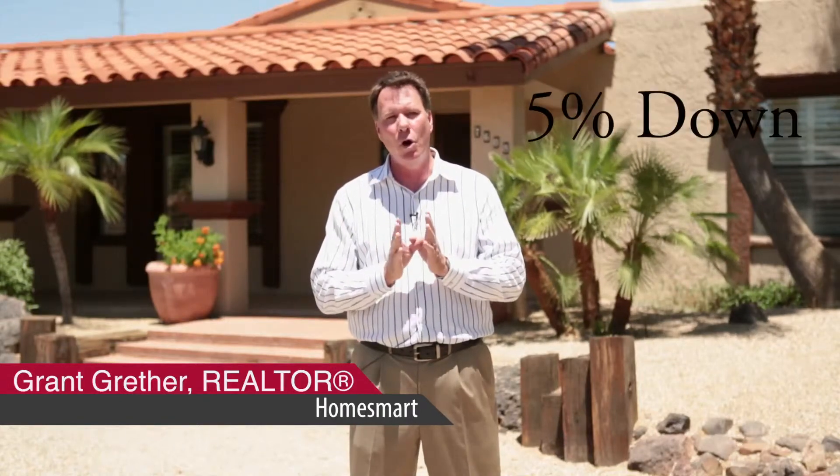Give me a call today at 602-628-6689 or visit my website below for more information. Thanks a lot.